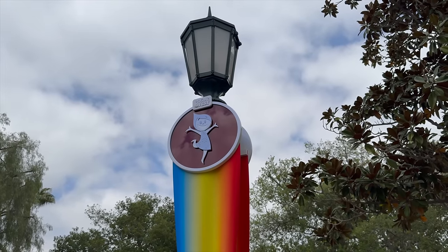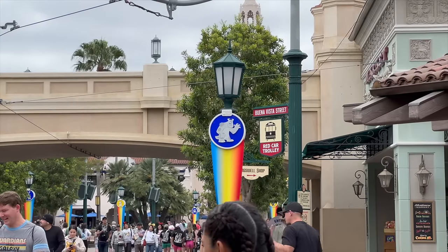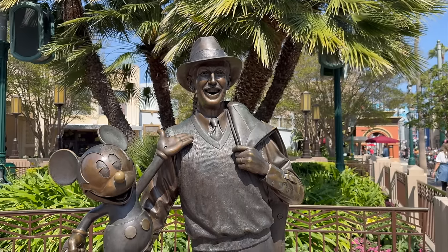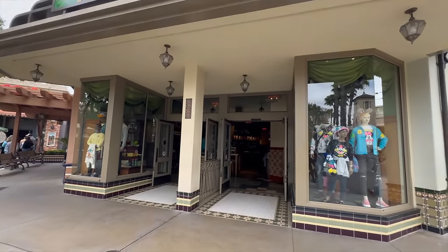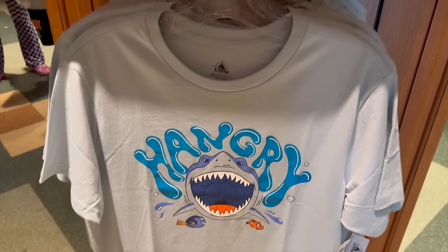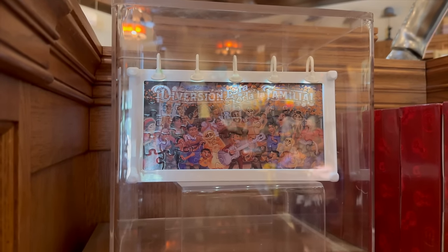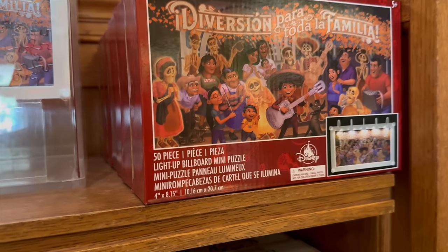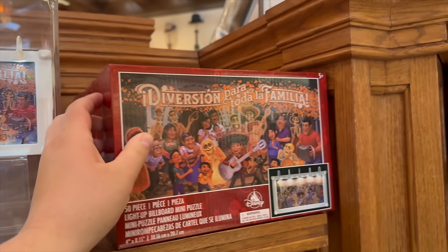Like we pointed out in last week's video, all the Pixar Fest banners are up. As we're here in Buena Vista Street, it's time to check out Five and Dime and see what new merchandise has arrived. To match a hat I really want, it looks like there is now a t-shirt — so it might be a two-in-one buy. One of the banners down by Pixar Pier, you can actually purchase as a puzzle — it's a light-up billboard mini puzzle for $19.99, which is actually not too bad.